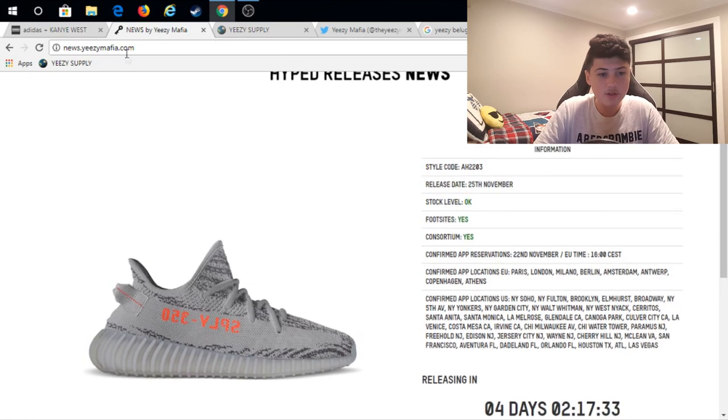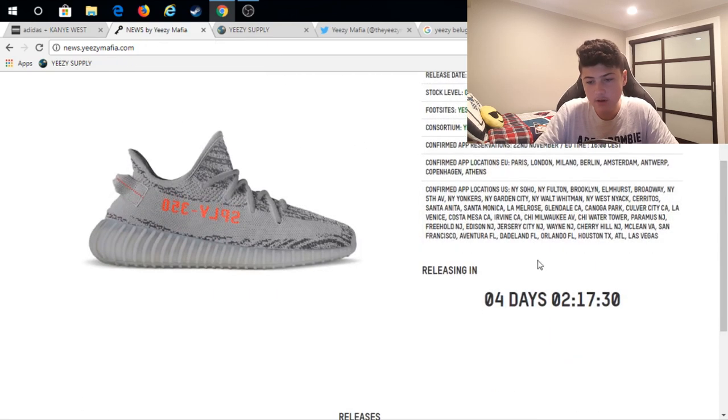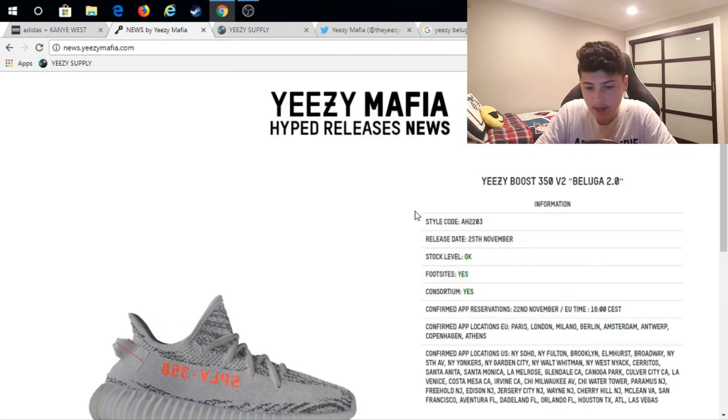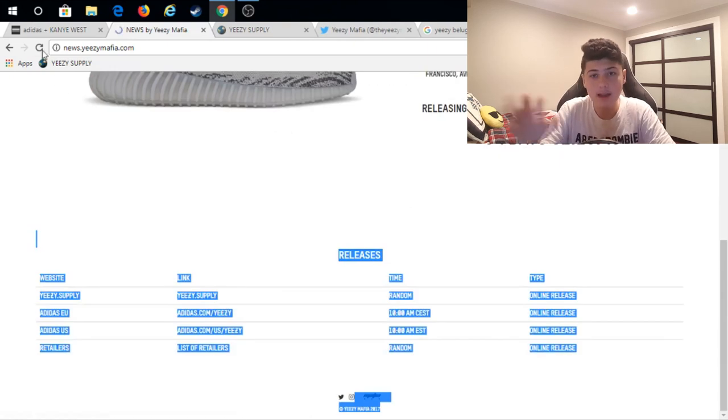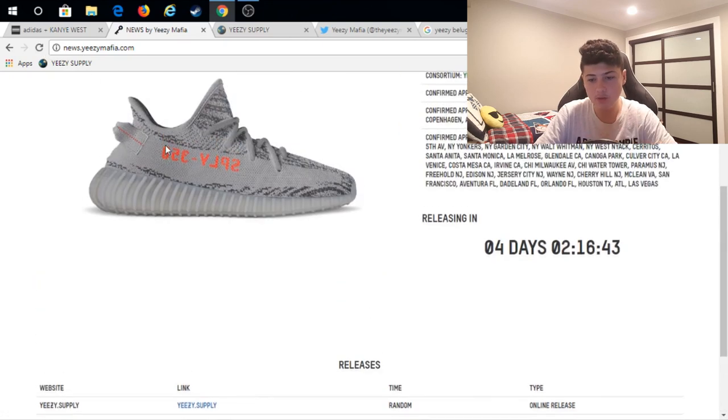I'd recommend going to news.yeezymafia.com, which has a live countdown for the shoe and all the information you need. The release date is the 25th, the style code is right here, and the stock level is okay — not very limited. It's going to be in Foot Sites and consortium stores. The Confirmed app reservation times are going to be on the 22nd. All the locations are listed, and this website will be linked in my description.